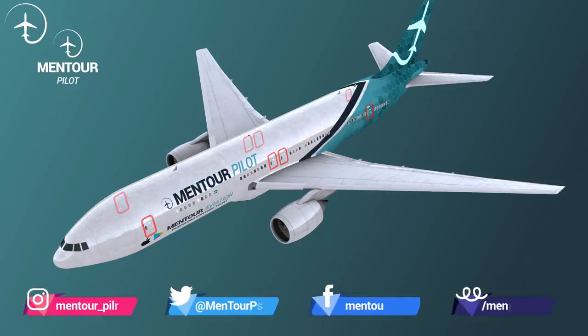Hi everybody, very welcome to Mentor and yet another video podcast. As always, I hope you're doing absolutely fantastic. Today on the video, we're going to be talking about the aircraft doors on the 737-800. Why are there so many of them and could you open an aircraft door while you're in flight? Stay tuned.